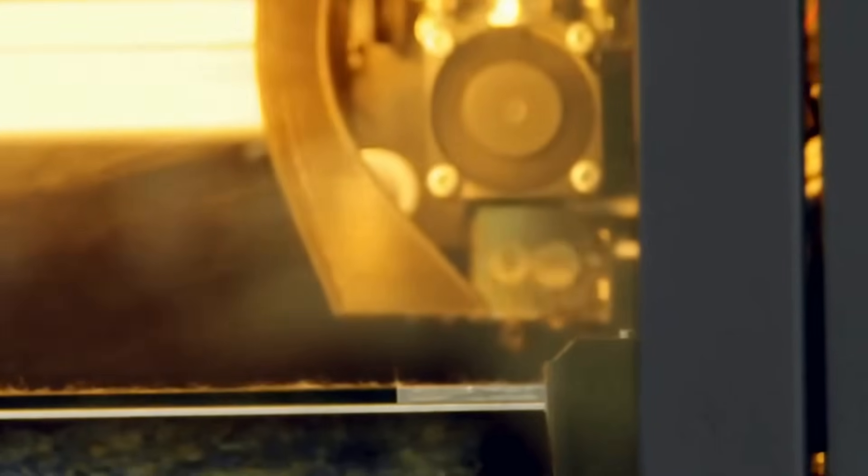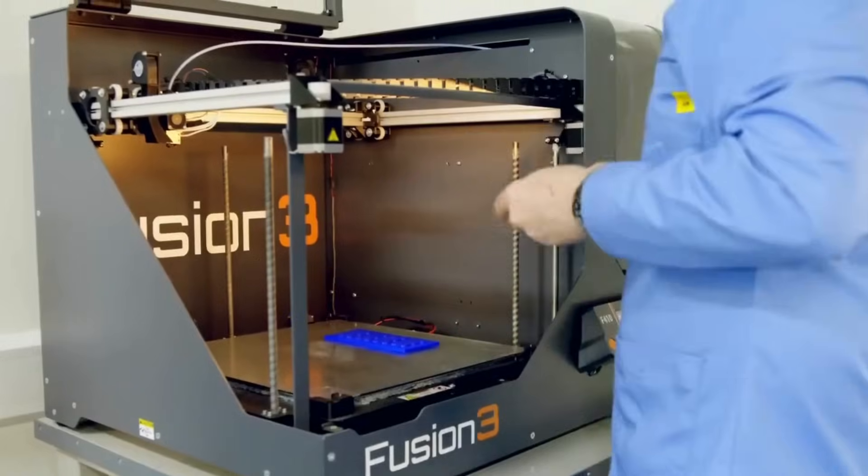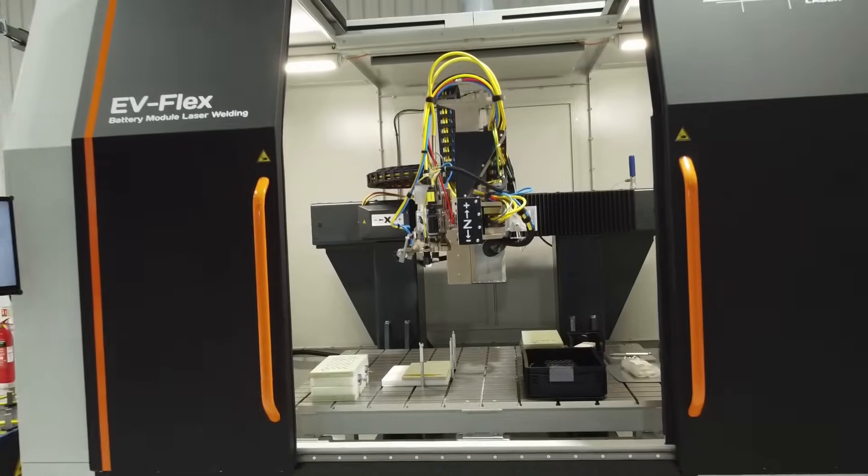We spend a lot of time working to streamline that process where we can get new products from concept through to production in weeks and months rather than months and years.